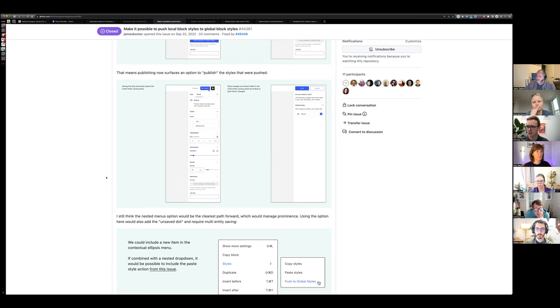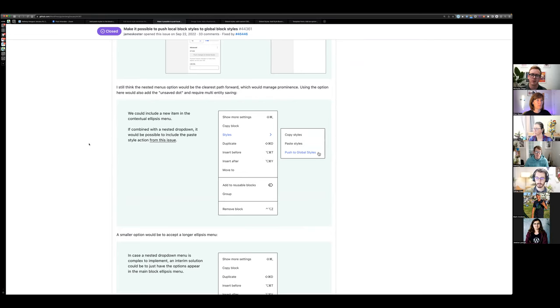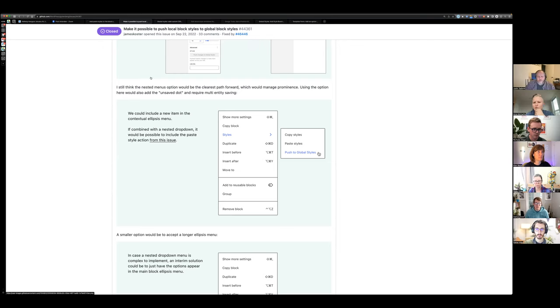There's an interesting edge case: if you design a button and push it to global styles, then modify another button and push that — the original button won't update because it has hard-coded settings. It's a powerful feature but users need to know exactly what it's doing. There's a question of whether there should be a way to turn it off in certain scenarios — an issue was opened to start that discussion.